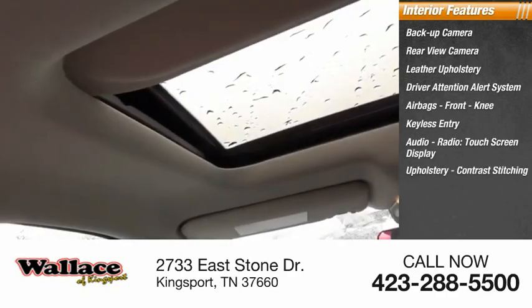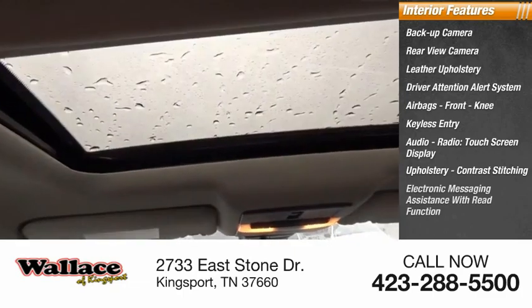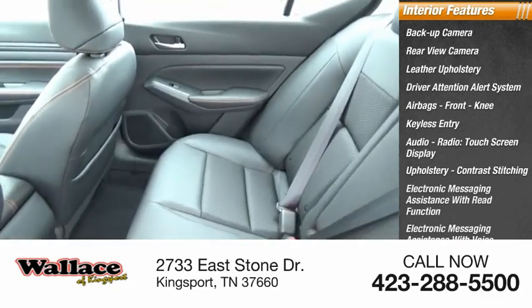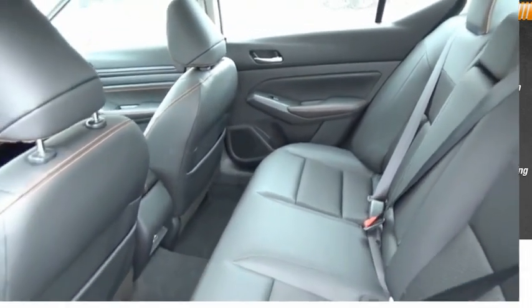Touchscreen display, upholstery with contrast stitching, electronic messaging assistance with read function and voice recognition. Come see the car for yourself.